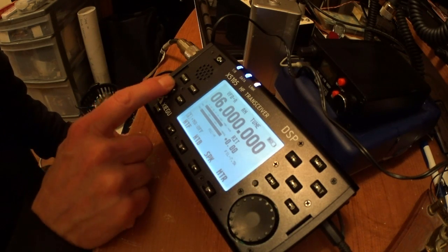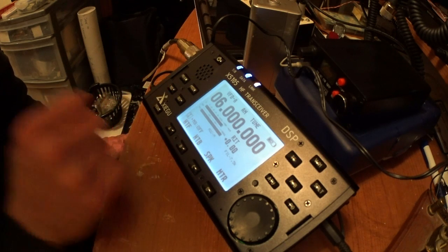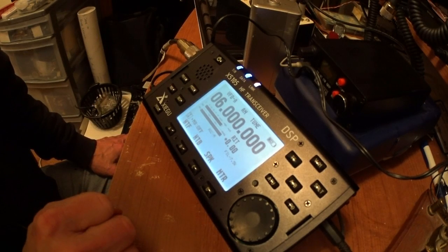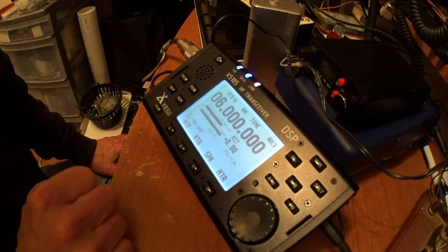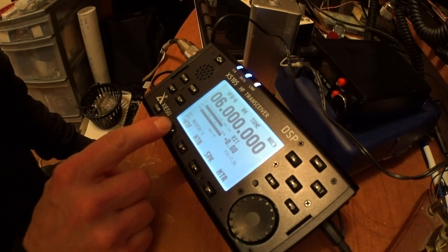Testing noise blanker. The filter system here needs a lot of work yet for this to compete with any of the other radios out there — there's still a lot of work. Audio is very bassy, raspy. It does need some fine tuning, no doubt.